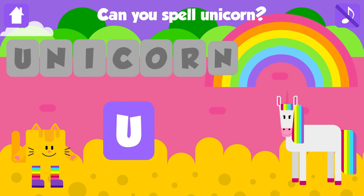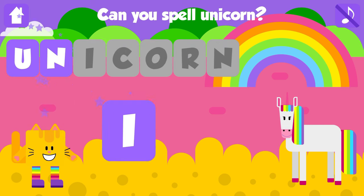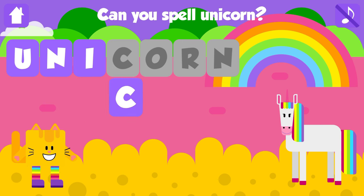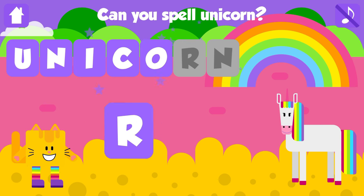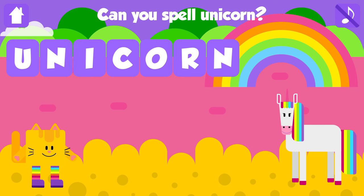Can you spell unicorn? U. Awesome. N. Nice job. I. Great job. C. Excellent. O. Nice job. R. Great job. N. Unicorn. U, N, I, C, O, R, N. Unicorn. Great job.